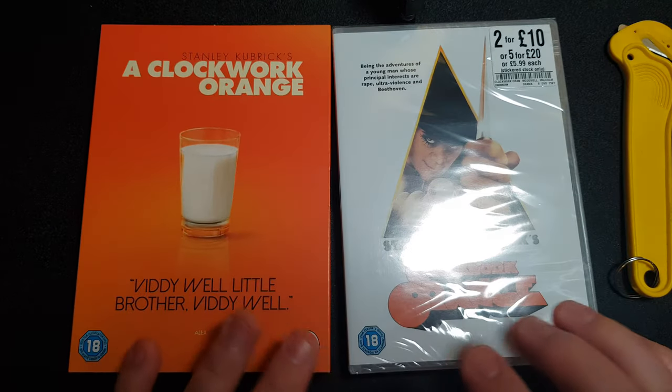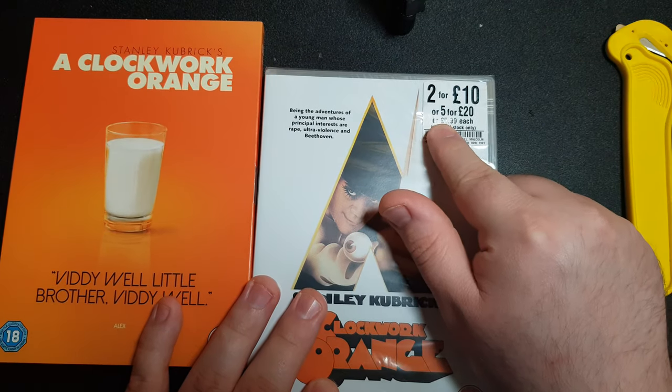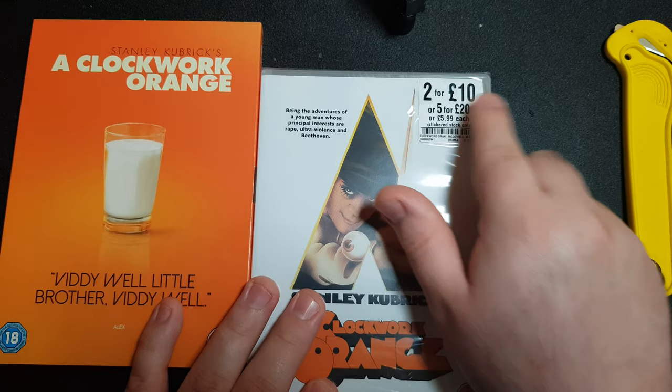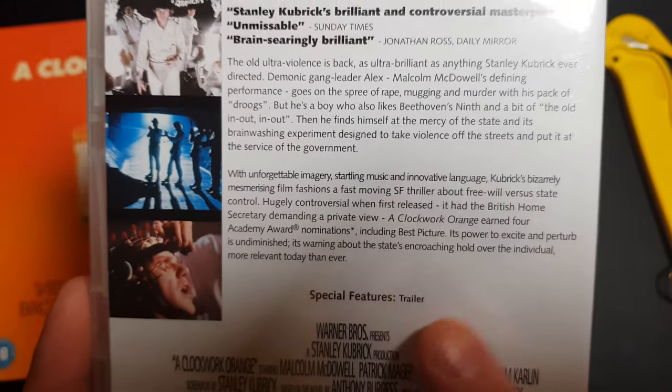Now let's compare the two — as I said before, this image was basically from that one there. This was from HMV; you can buy them at £5.99 each, or you can get the 5 for £20 deal, or the 2 for £10.